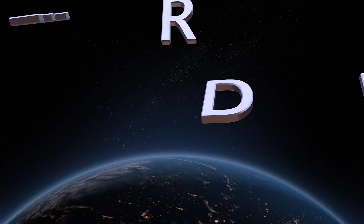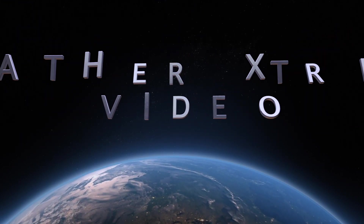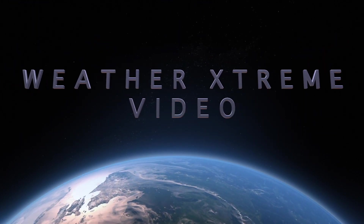It's the Weather Extreme video, morning edition, for Tuesday the 25th of January. I'm James Spam.